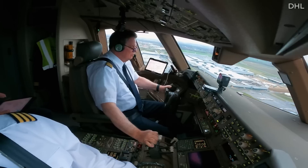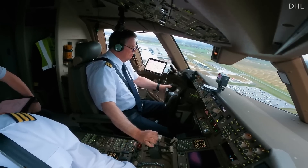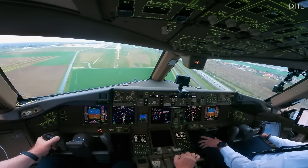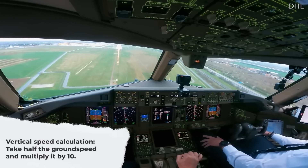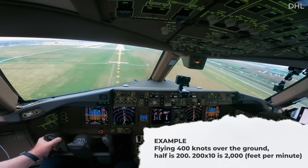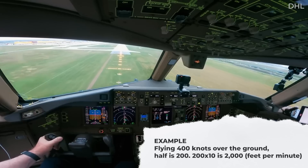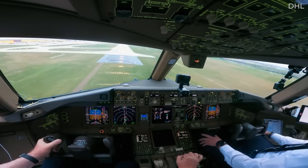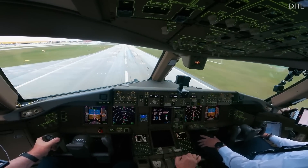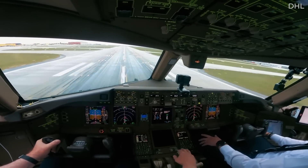Another equation pilots use for descent planning is the vertical speed calculation. Pilots need to figure out how quickly to descend after determining that it will take 45 miles to descend from 35,000 to 20,000 feet. They take half of their ground speed and multiply it by 10. So if you're flying 400 knots over the ground, you'll multiply 200 — half the speed — by 10 to get 2,000 feet per minute. 500 knots will require 2,500 feet per minute, and 300 knots will require 1,500 feet per minute. This is rough math, but it usually works well, assuming the ground speed remains constant.